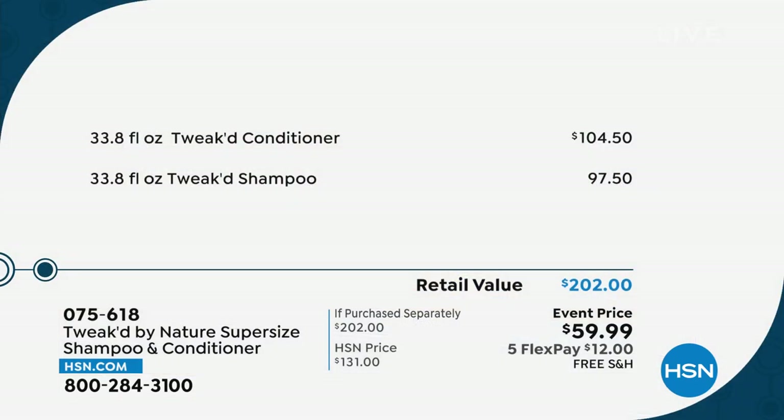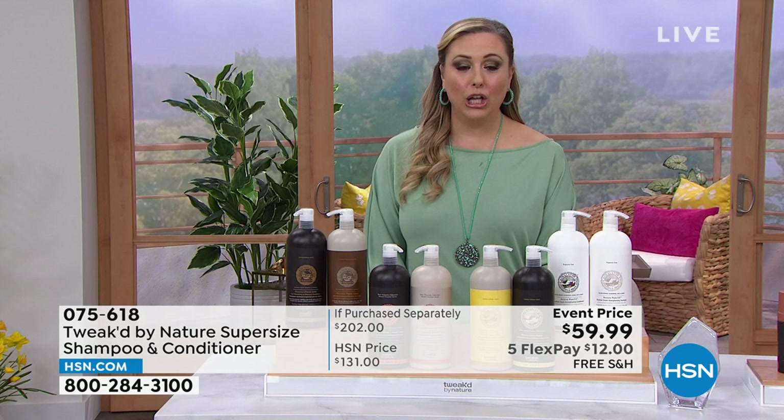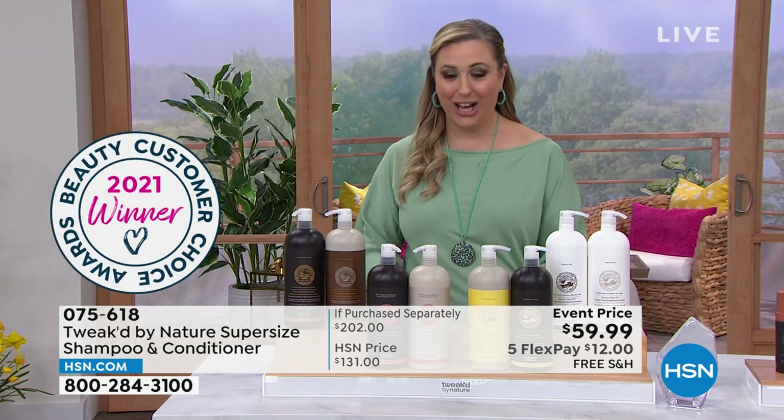I've got different scents, including pure and unscented. The conditioner is $104, the shampoo $97.50 — an over $200 value. You're getting home for $12 and free shipping and handling. Let me tell you the scents that are available: peaches and cream, pure unscented, cocoa nutty, and Choco Loco. This is a beauty customer choice winning product.